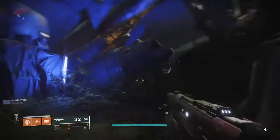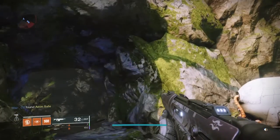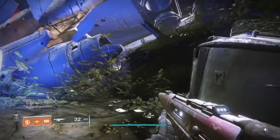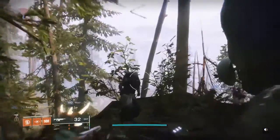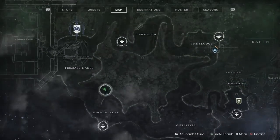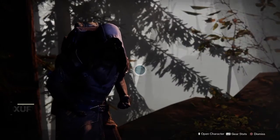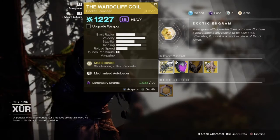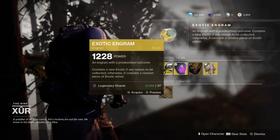Hey guys, welcome back to the channel. Today we are doing the Xur location, and Xur is on the EDZ at the usual spot — the Winding Cove. Today Xur is selling the Wolftone Draw, a decent gun that I do quite like. You can buy it as an exotic.